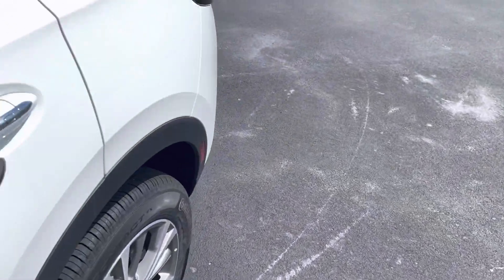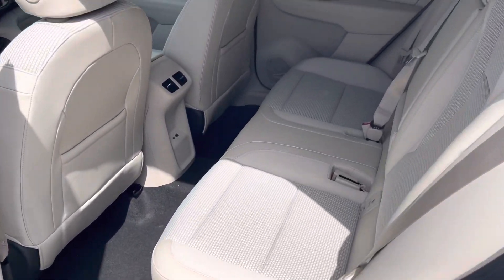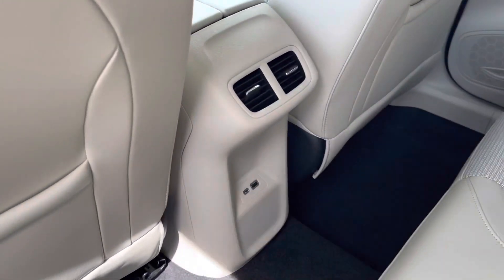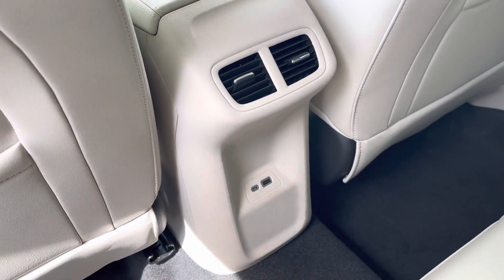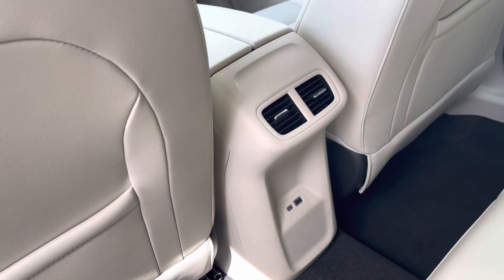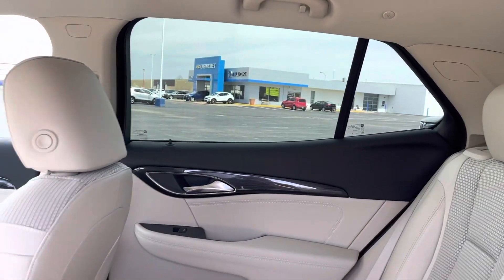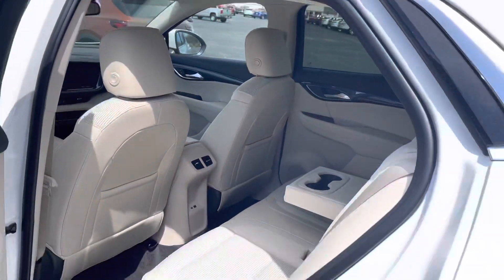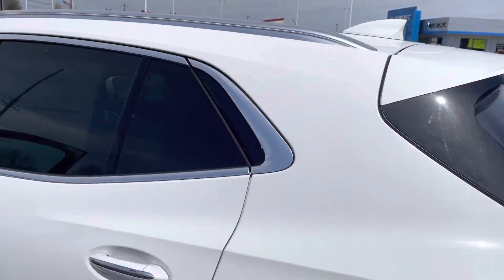In the back, you have nice space for backseat passengers — as you can see, plenty of leg room. You do have rear air vents for your backseat passengers, plus a couple of USB ports for people to plug in devices. There are also cupholders back here. Notice the back windows have that deep solar ray tinted glass, so your rear passenger windows and back window are tinted.